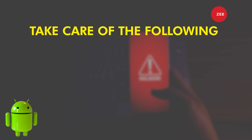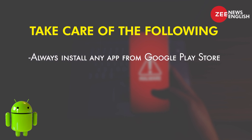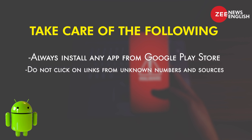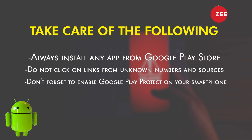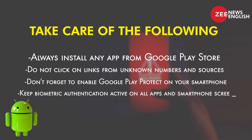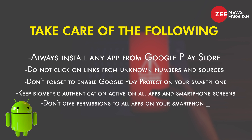Take care of the following: always install apps from the Google Play Store. Do not click on links from unknown numbers and sources. Enable Google Play Protect on your smartphone and keep biometric authentication active on all apps and smartphone screens. Don't give permissions to all apps on your smartphone.